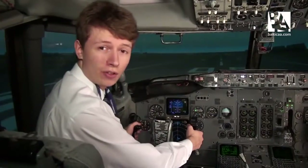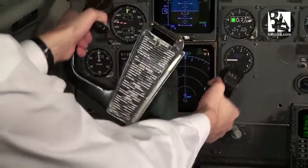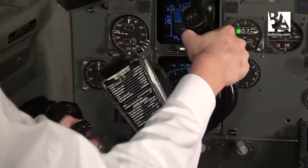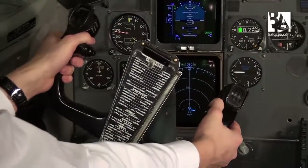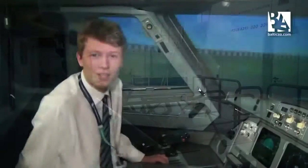On the Boeing 737, we control the aircraft mainly by yoke. On the Airbus, you have a sidestick joystick instead.